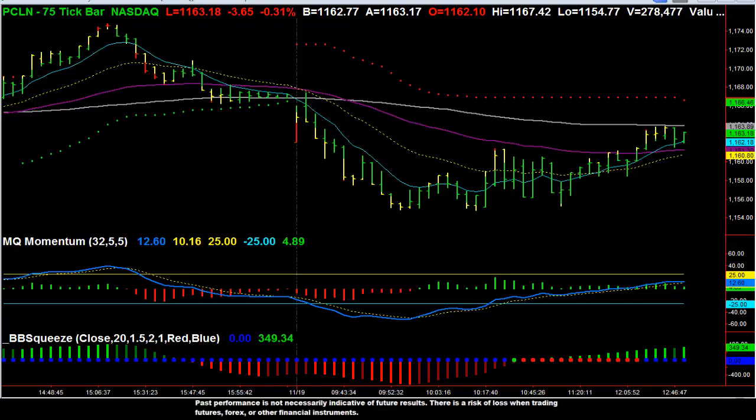Just want to show you a really quick trade I took today in Priceline. We did this in the trading room and we found a lot of success with it. It is a standard setup that we normally take in the trading room that I have adapted to fit with my new profit wave strategy.